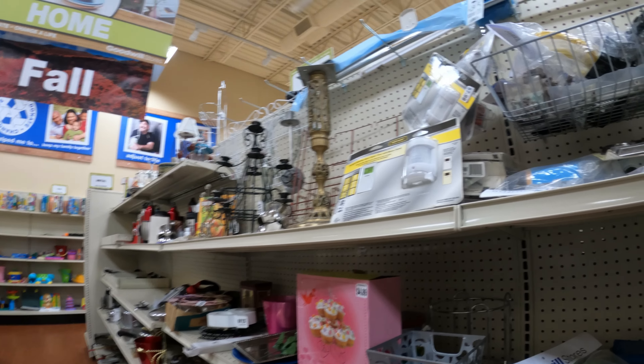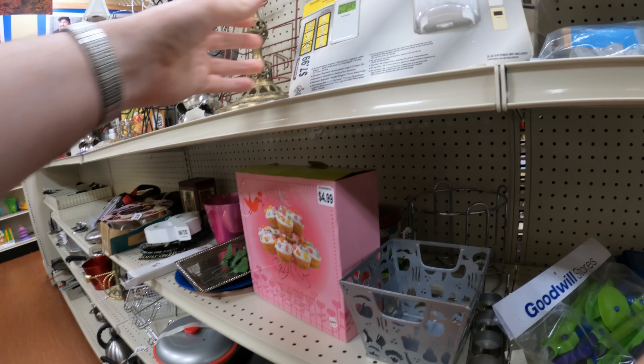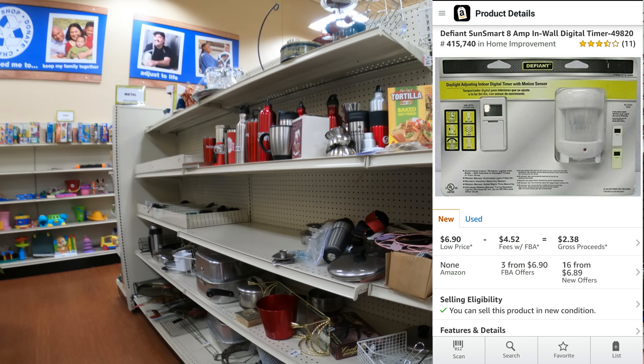I decided to buy these for myself. These defiant things — I know these come from Home Depot. I thought these were probably worth picking up at $7.99, but no, they're selling for $6.50 on Amazon with free shipping, so not worth picking up for $7.99.